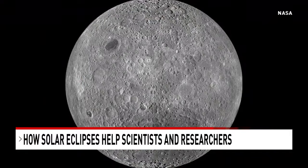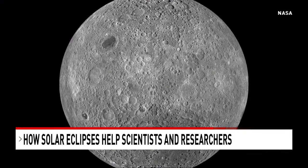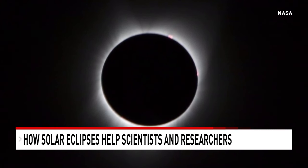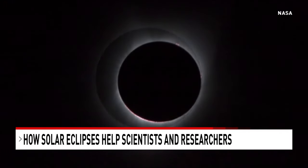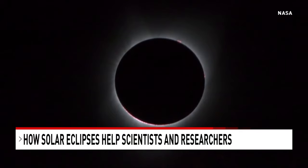One of the things we learned is the moon is not smooth. The moon actually has mountains, and they're quite large. We are seeing the light coming through those mountains — so part of the sun is blocked, but little bits are coming through the mountains. That's Bailey's beads, and this was one of the first indications that the moon has structure.